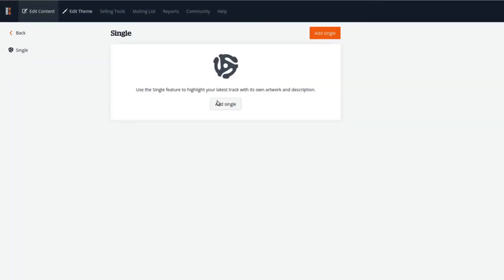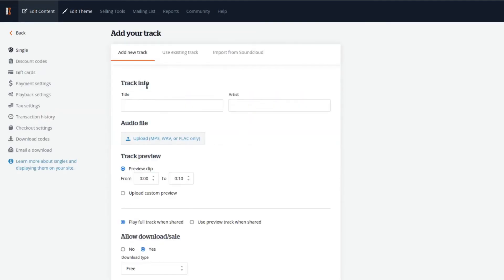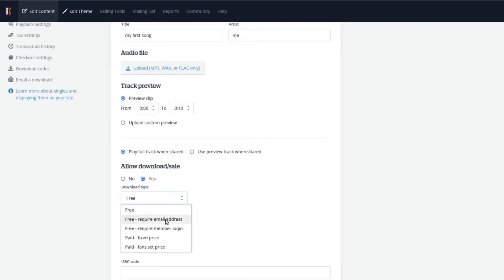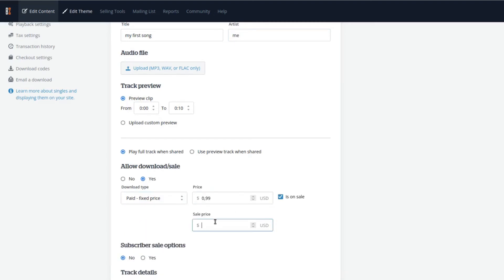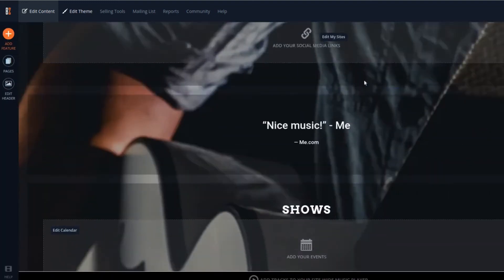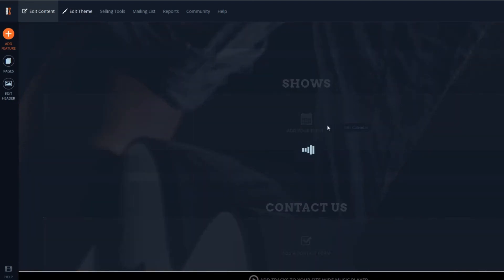An interesting feature is the single feature. With this, you can upload a track and choose whether to sell it or give it away for free. You can also send it as a lead magnet for a mailing list subscription. If you decide to sell it, you can choose your price or ask your fans to pick the price they want. The events feature is equally interesting as it offers the possibility to sell show tickets directly from your website.